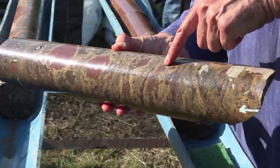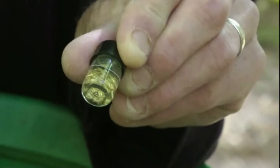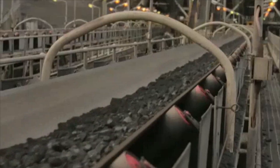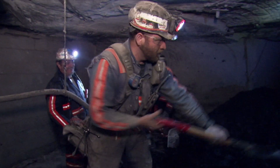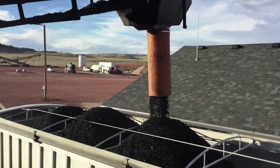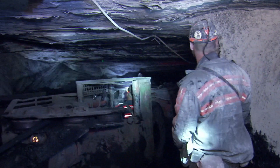Geological engineers search for mineral deposits and evaluate possible sites, then plan how to extract the metals or minerals safely and efficiently. Mining engineers specialize in mining a particular mineral or metal, such as coal or gold. Some develop new equipment or direct processing operations.